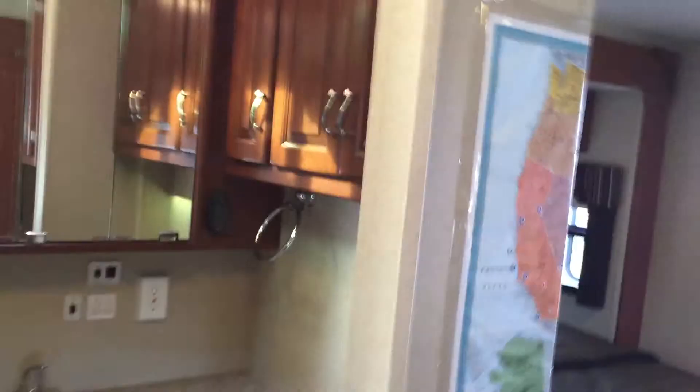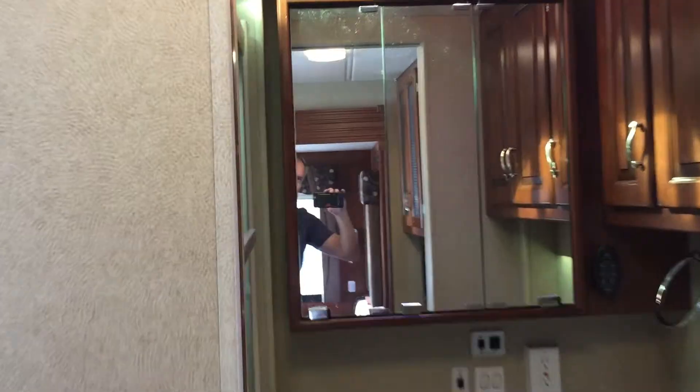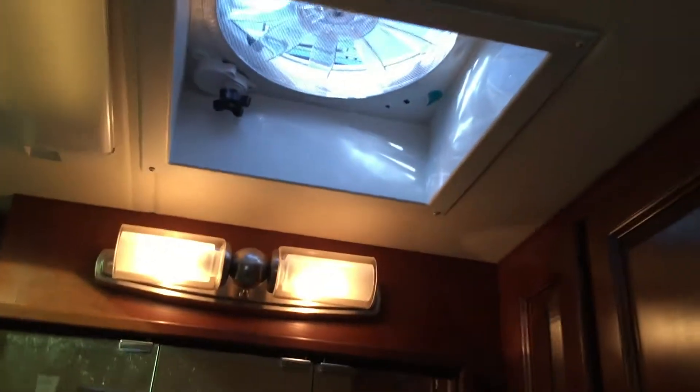Bath and shower. Toilet and sink. Another fantastic fan up top — that one is also brand new.